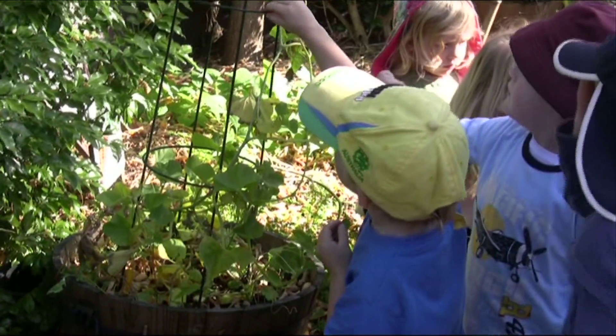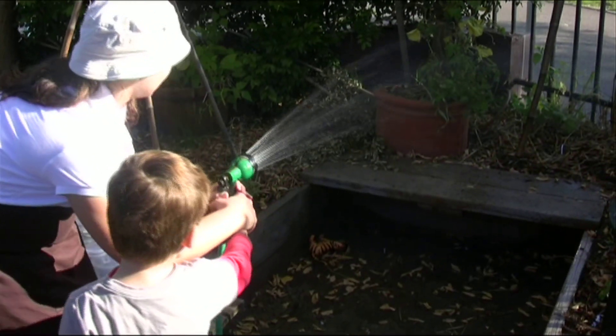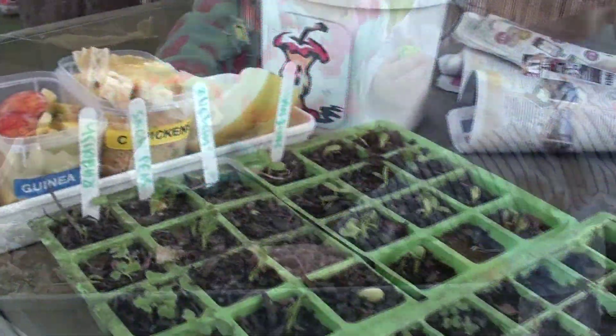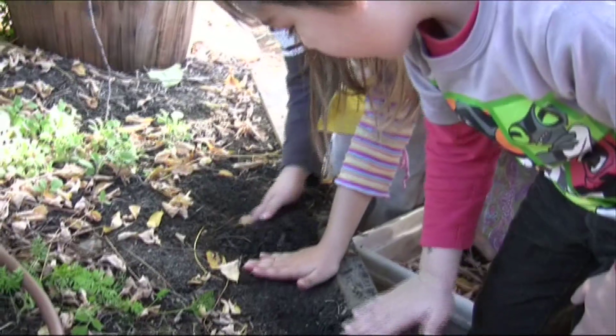Every week the kids help to maintain the garden — pulling weeds, watering and fertilising. During every season the kids help plant a new crop of vegetables. We plant the seeds in shallow troughs and as they sprout we transplant them into our bigger gardens so they can mature.